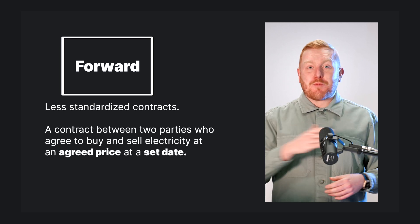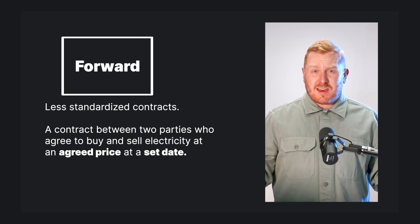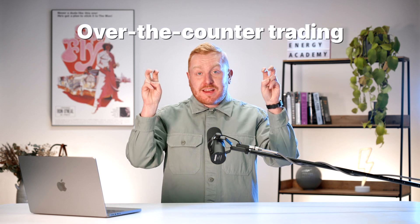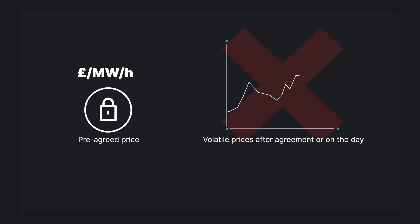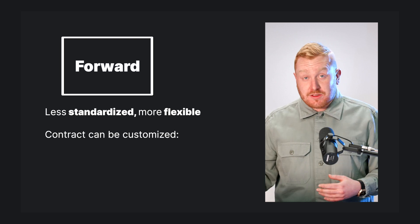Let's start with forward trades — these are the trades with less standardized contracts. A forward contract is simply a contract between two parties who agree to buy and sell electricity at an agreed price on a set date. As mentioned, this is sometimes referred to as an over-the-counter trade. Once agreed, the price is locked in, so it doesn't matter how the price changes between agreement and delivery. This form of trading allows for the customization of certain contract terms such as contract duration and delivery period.